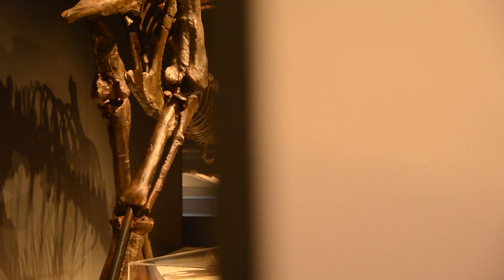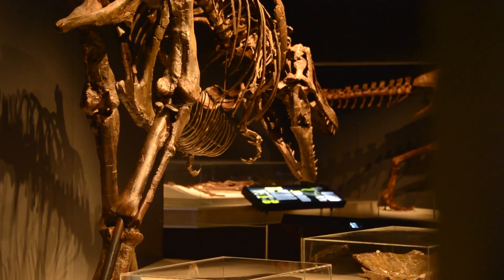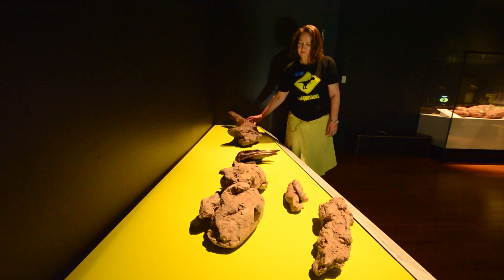The really exceptional thing about this exhibition is that it's the first exhibition about tyrannosaurs anywhere in the world. We've brought together information that people wouldn't have had access to, and we've brought together specimens that wouldn't have been seen together in the one place.